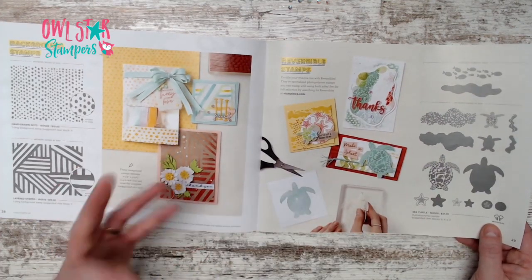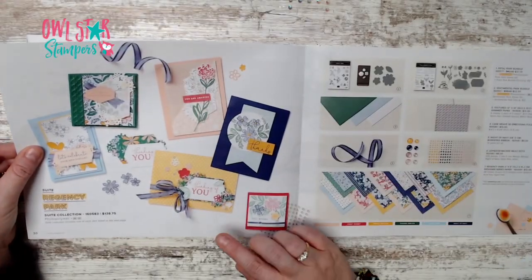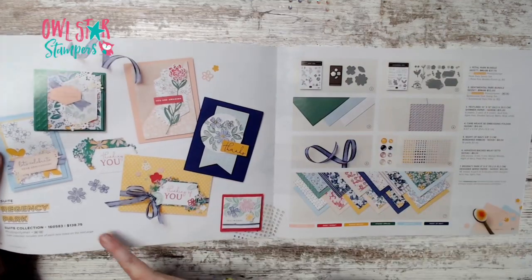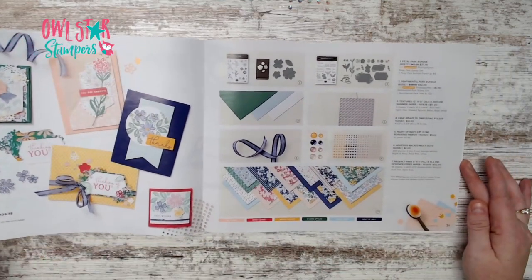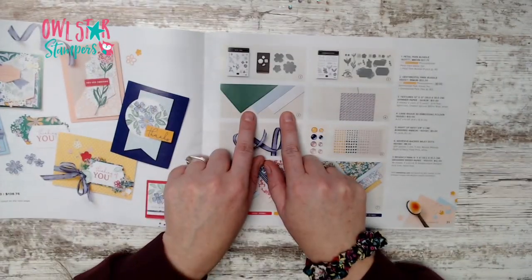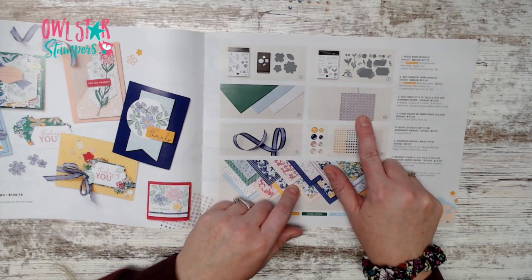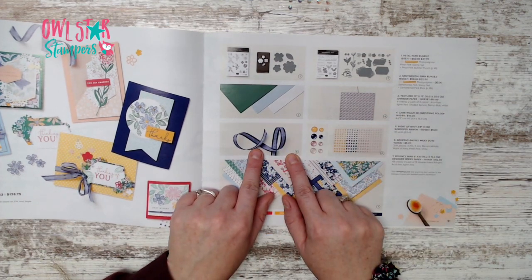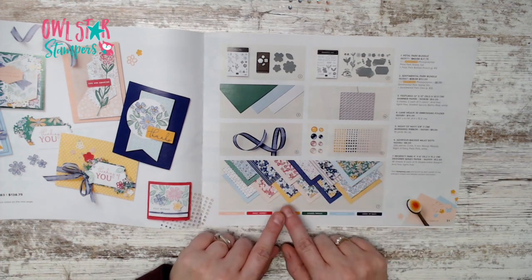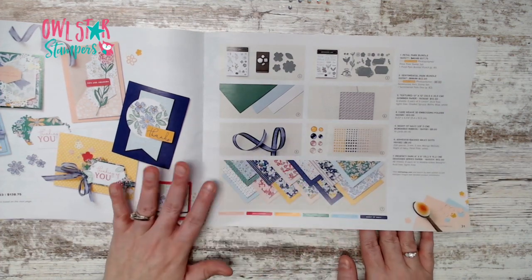Page 30 is the Regency Park suite — all of it for $138.75. On page 31 there are two bundles: one with a stamp set and one with dies. There's textured shimmer paper, a new Cane Weave embossing folder which I highly recommend, night of navy ribbon, new milky adhesive-back dots, and a 6x6 designer series paper pack for $12.